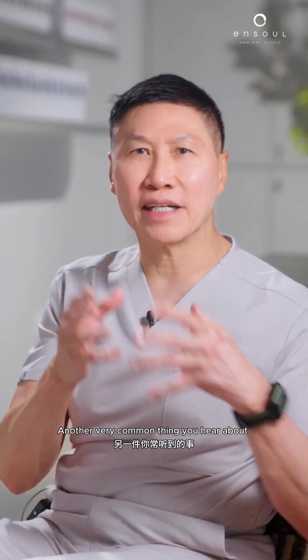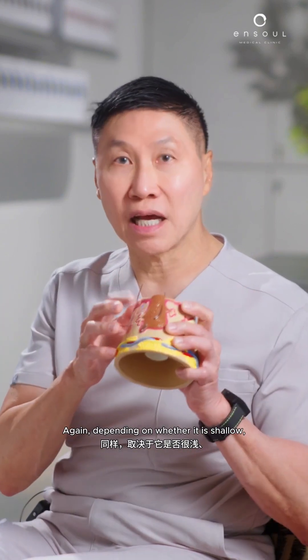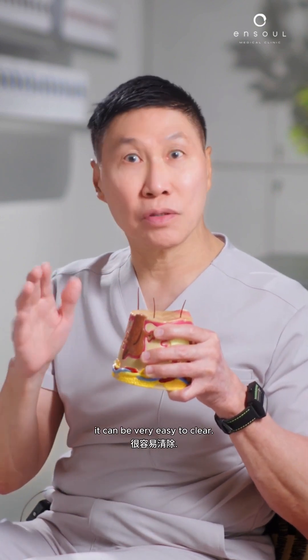Another very common thing you hear about is cafe au lait spots. Cafe au lait — coffee with milk — so it looks like milk coffee. Again, depending on whether it is shallow or deep, whether there's a lot of pigmentation or just a little, it can be very easy to clear.